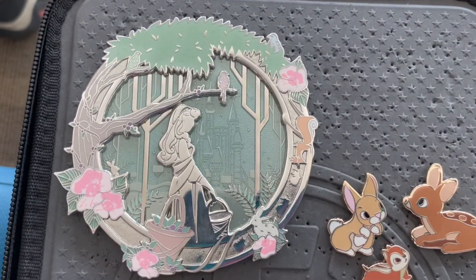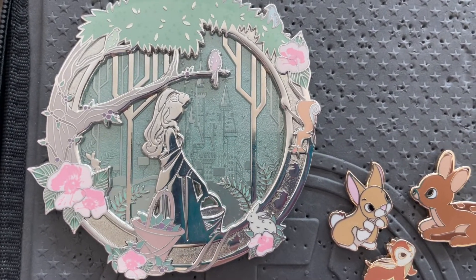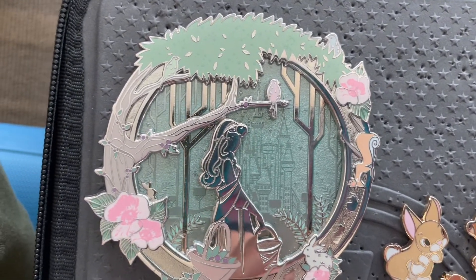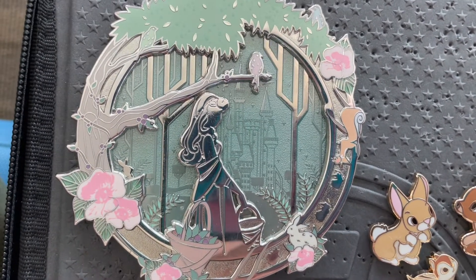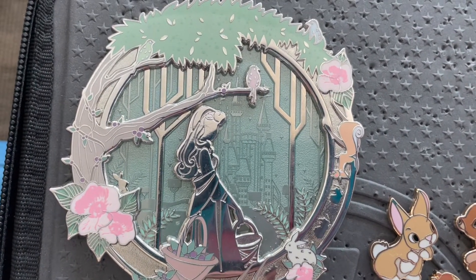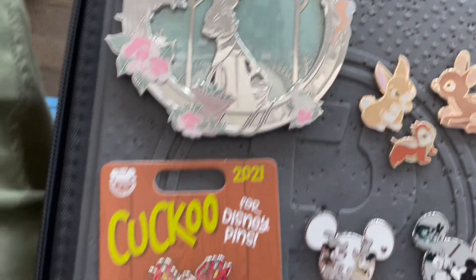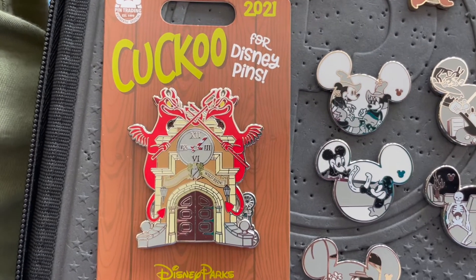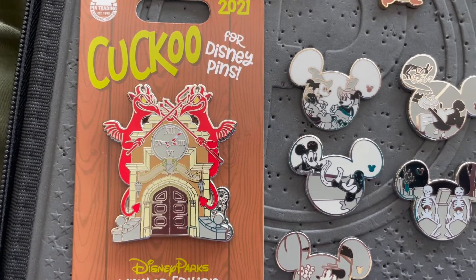This fantasy pin really caught my eye — we don't know who the creator is yet, but I think it's stunning. I really like the color choices they made. Sandblasting — anyone that follows our channel knows that I'm obsessed with sandblast — so I was excited to get that pin. The next is I'm continuing my cuckoo clock from 2021 collection; this one is from Mr. Toad's Wild Ride.